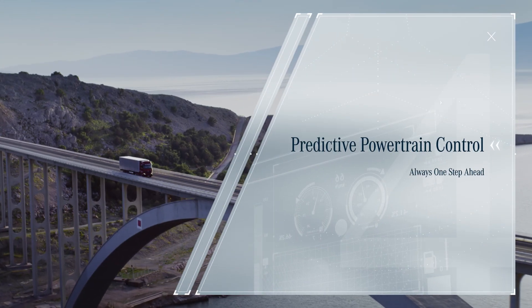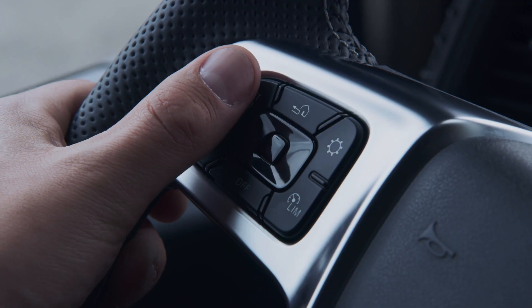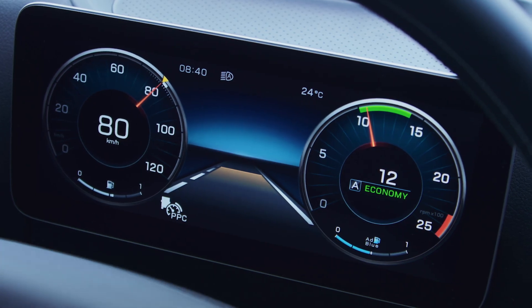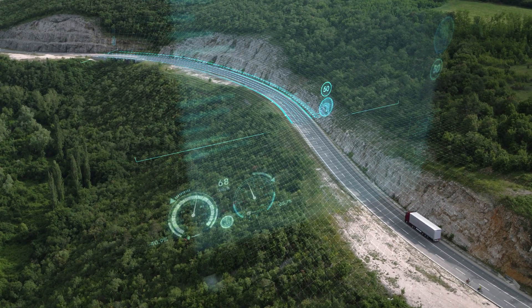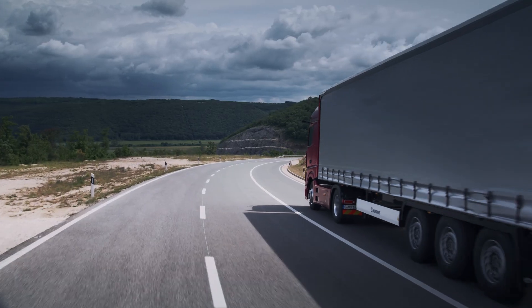Predictive Powertrain Control — always one step ahead. The innovative Predictive Powertrain Control system already knows the road ahead and adjusts both the speed and gear selection to give fuel savings of up to 5%.